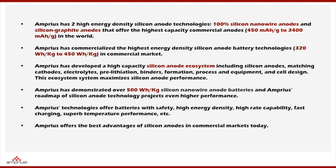We developed the high capacity silicon anode ecosystem, which I'd like to emphasize in today's presentation. That includes many parts: the silicon anode itself, matching cathode, electrolytes, pre-lithiation protocol, binders, formulations, and manufacturing process. For silicon nanowire, we have to make our own equipment. The formation protocols, cell designs — all those are very important parts of the silicon anode system. This ecosystem maximizes the silicon anode performance. Very recently we demonstrated over 500 Wh/kg silicon nanowire batteries.